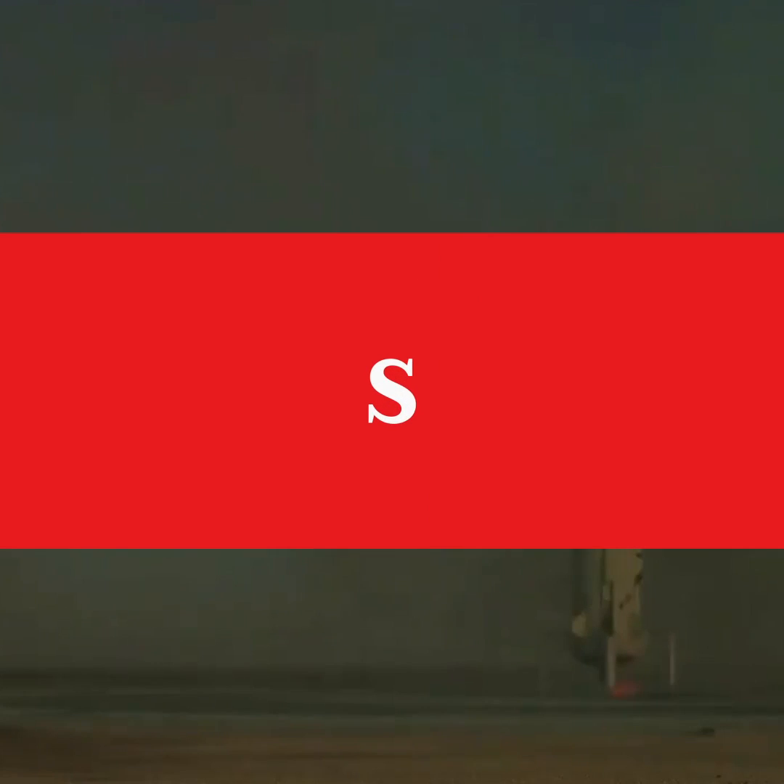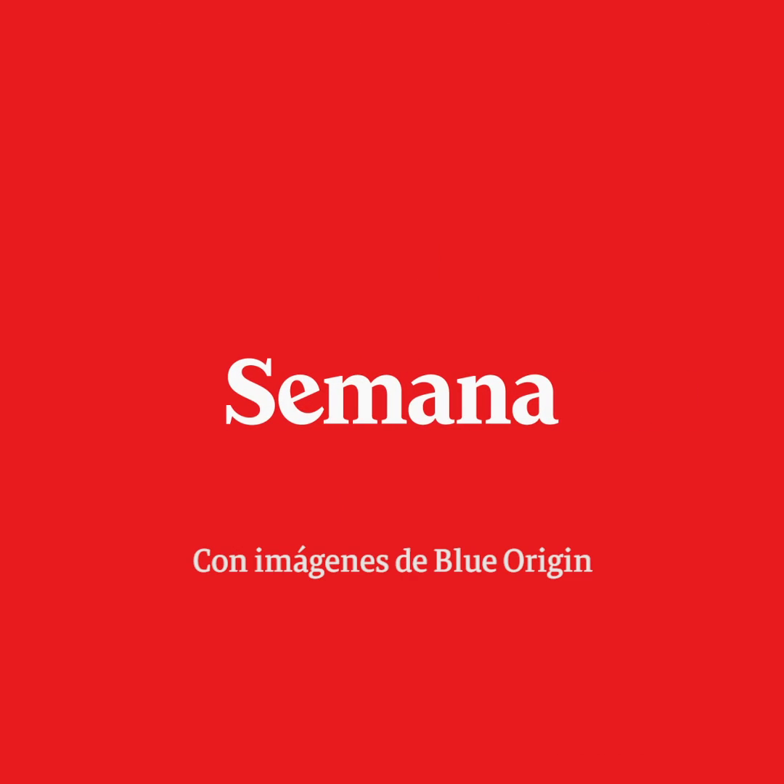New Shepard, here we go. This is incredible. I love it! There you go.